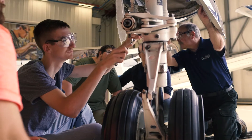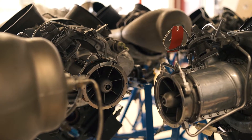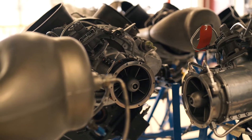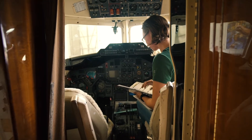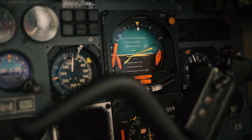Here at LCC's Aviation Maintenance Program, we prepare our students to qualify for FAA licensure as an airframe and powerplant mechanic. This license is good for life and qualifies you to work on anything from a Piper Aero to a Boeing 747.